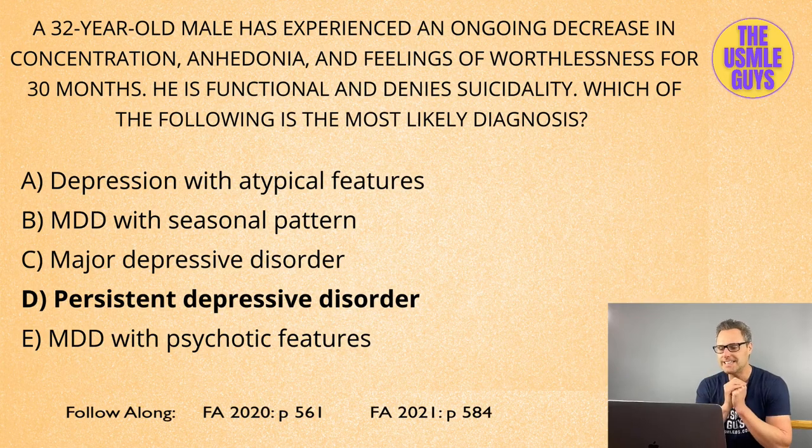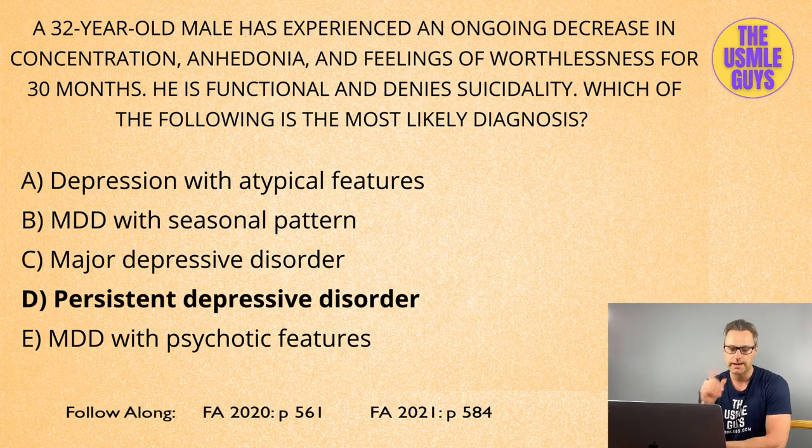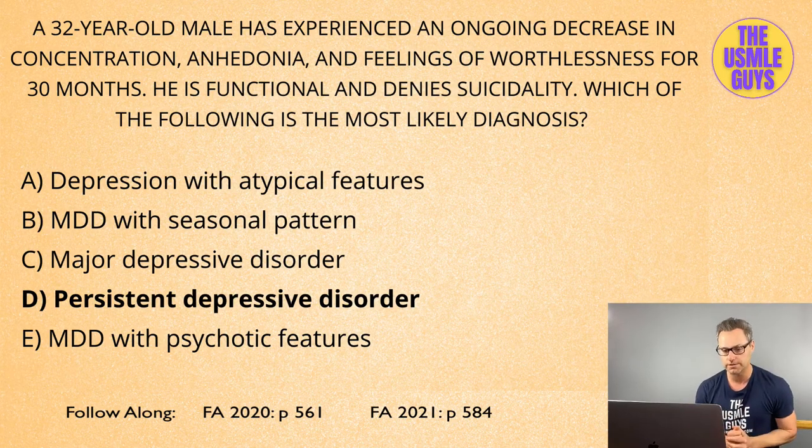The correct answer here is D, persistent depressive disorder. Persistent depressive disorder is characterized by symptoms of major depressive disorder that are milder and last at least two years. The diagnosis requires that at least two of the main symptoms of depression are present, and that remissions do not last longer than two months at any one time. As a side note, if you see this in a child, it's not a two-year period — it's only one year.